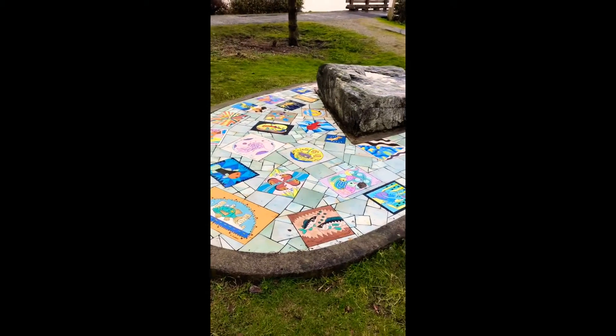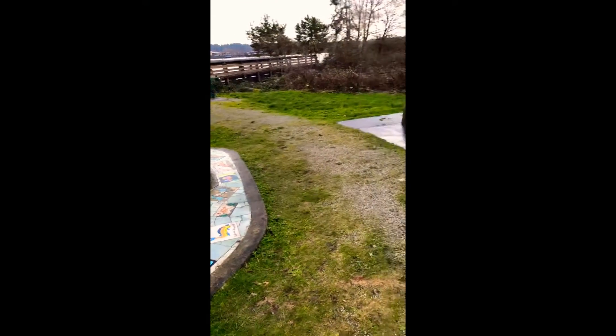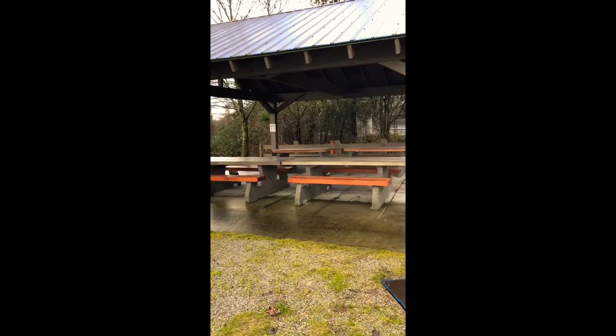If you are going to drive to this park, plan the roads ahead. The traffic around here is busy, I think.